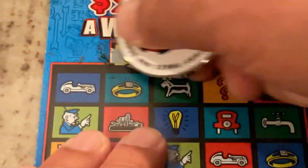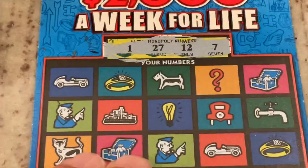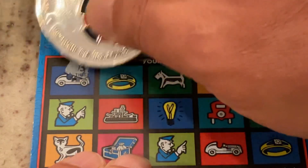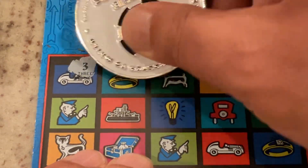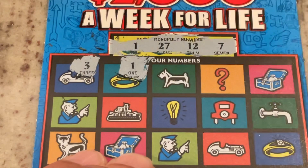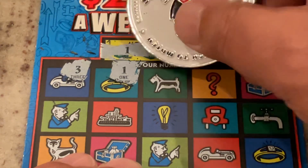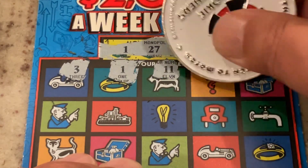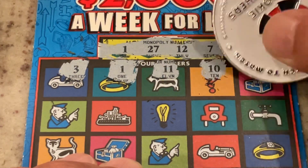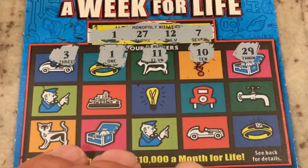We are looking for 1, 27, 12, or number 7. The first number is number 3. We got our first match — match number 1. 11 is one off. 10, 29. So far just the one match up top.